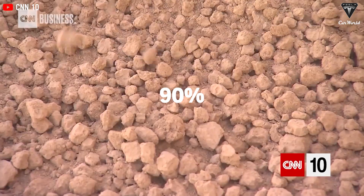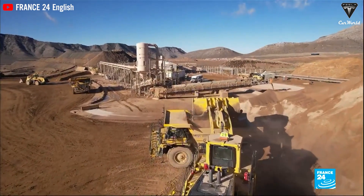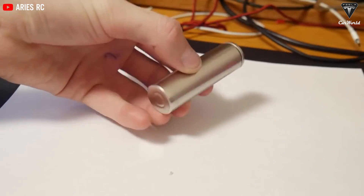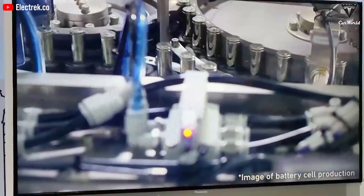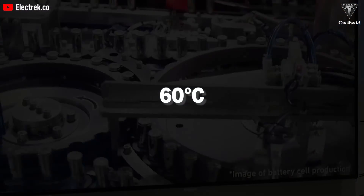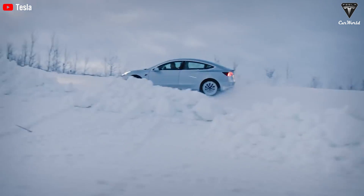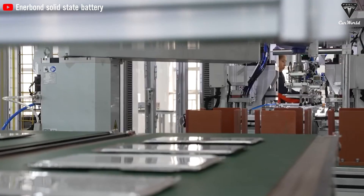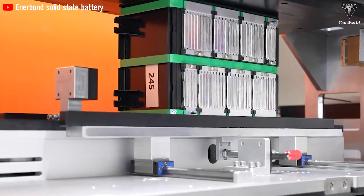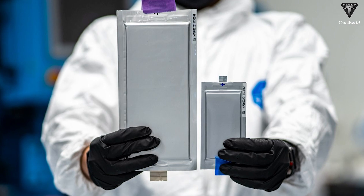By contrast, 90% of the world's graphite supply originates from a single region in China, posing significant risks to the global supply chain. Traditional lithium-ion batteries also exhibit diminished performance under extreme temperature conditions, with efficiency and lifespan significantly declining at temperatures below minus 20°C and above 60°C. Ultra-dense batteries are engineered to function effectively in both low and high temperatures — for instance, solid-state battery technology can operate at temperatures as low as minus 30°C while maintaining stable performance at high temperatures.